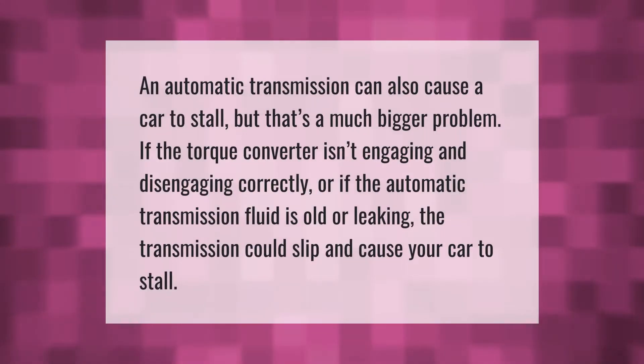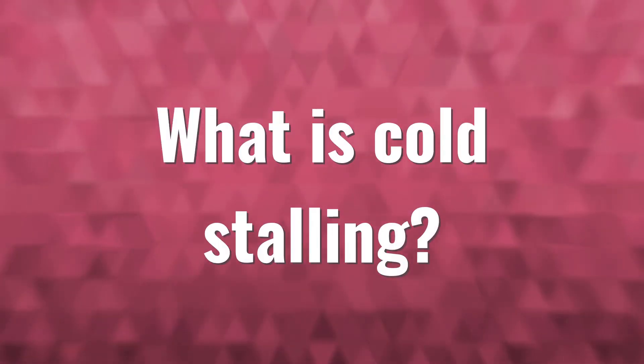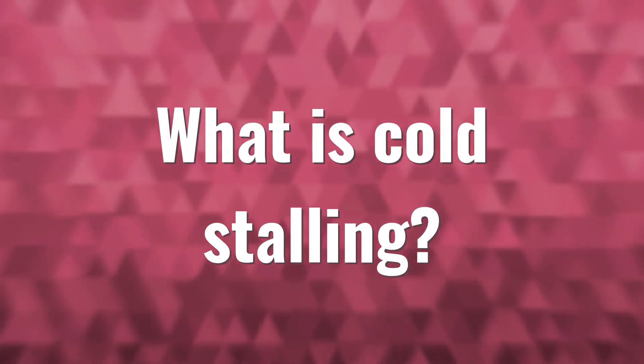An automatic transmission can also cause a car to stall, but that's a much bigger problem. If the torque converter isn't engaging and disengaging correctly, or if the automatic transmission fluid is old or leaking, the transmission could slip and cause your car to stall.